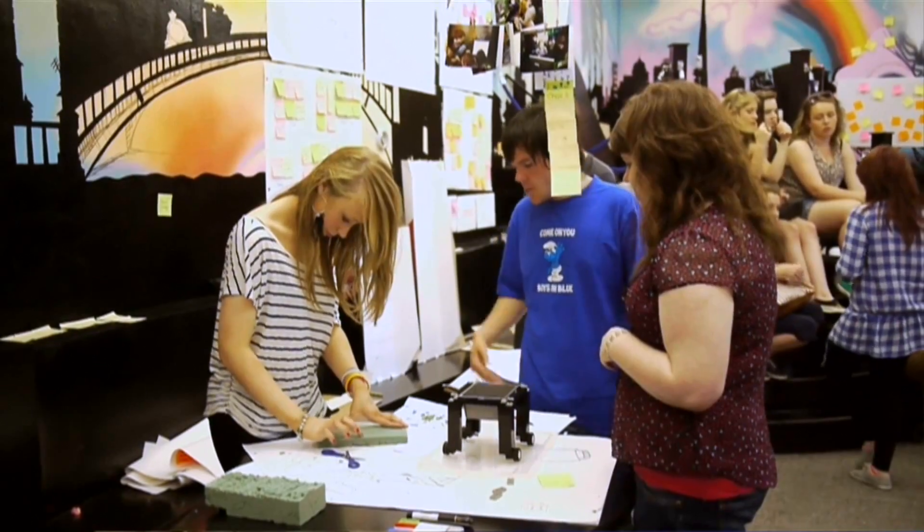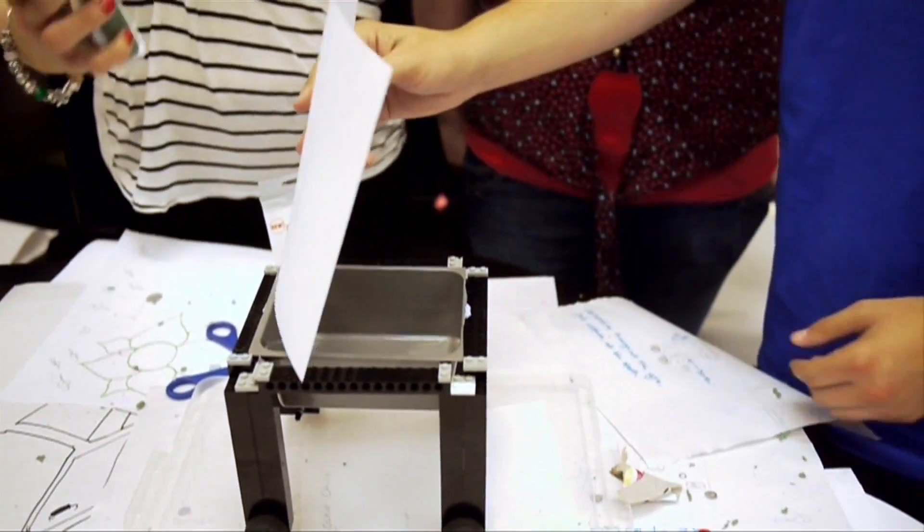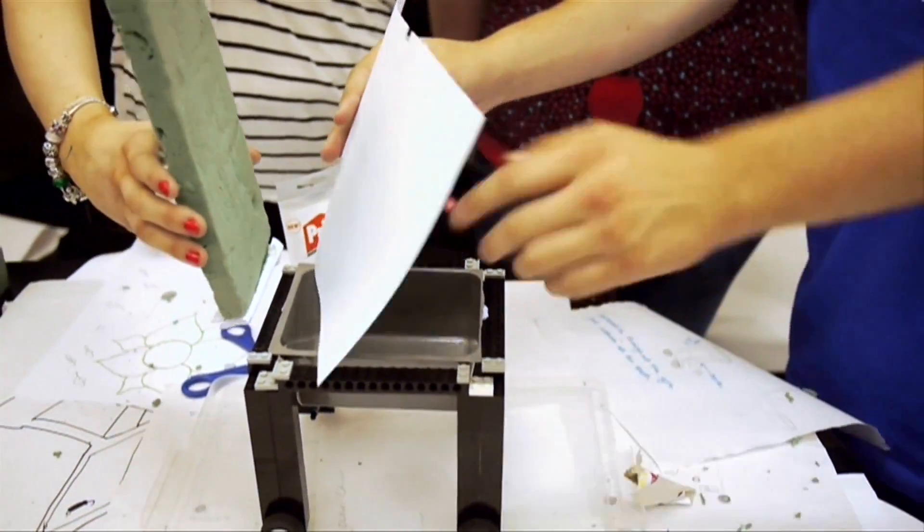When you go into school, you sit in your seat and the teacher reads a book — you're told what to do and how to do it. You come in here and you're put in groups and it's group work. You're given a task and you're not told how to do it. You go about doing it yourself; you're given the tools to do it.